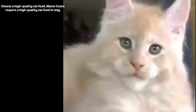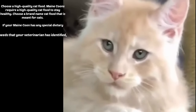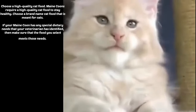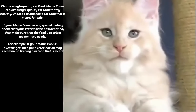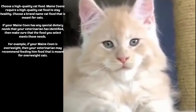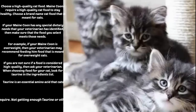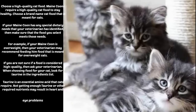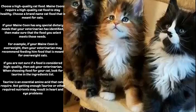Choose a high-quality cat food. Maine Coons require a high-quality cat food to stay healthy. Choose a brand-name cat food that is meant for cats. If your Maine Coon has any special dietary needs that your veterinarian has identified, then make sure that the food you select meets those needs. For example, if your Maine Coon is overweight, then your veterinarian may recommend feeding him food that is meant for overweight cats. If you are not sure if a food is considered high-quality, then ask your veterinarian.